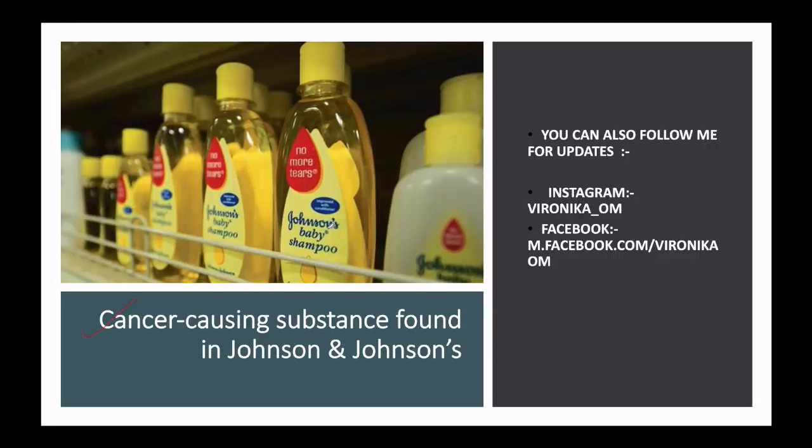Johnson & Johnson over time has faced issues with multiple products: talcum powder, hip joints, and hip implants. There are such cases we need to understand.